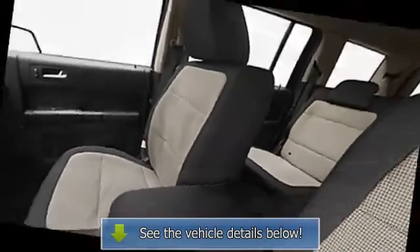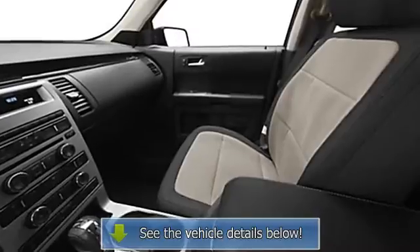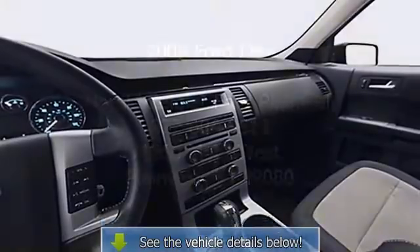Center console, privacy glass, power mirrors, color-coded mirrors, rear window defroster, reading lights, power outlets, outside temperature gauge, intermittent wipers.